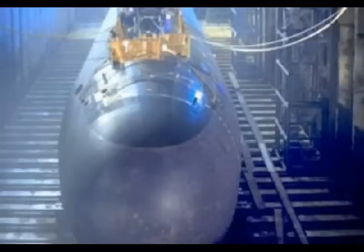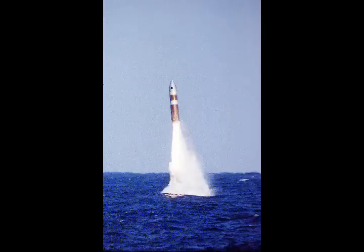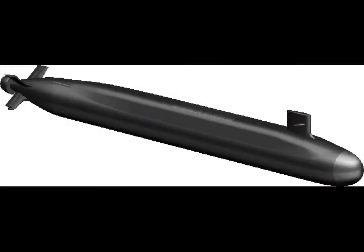A new life-extended variant of the weapon, called the Trident 2D5LE, was first installed in 2017, arming the fleet with an upgraded weapon slated to serve well into the 2040s and beyond.